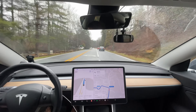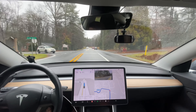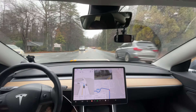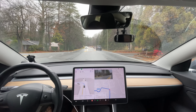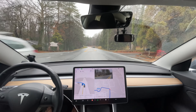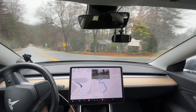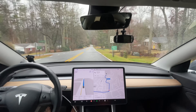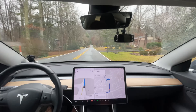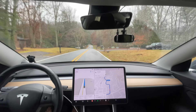It had the blinker on and wasn't getting over into the lane at all, which is confusing the people around you. My question is, why have the blinker on if you're not going to get over? But this unprotected left is good behavior — it should be a little more assertive, but it completely waited for that car and as soon as it knew the car was about to pass, it started moving forward. That's human-like behavior.